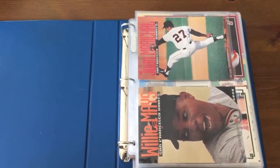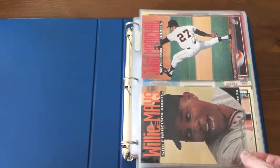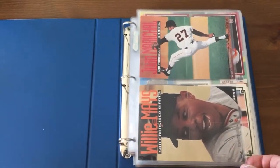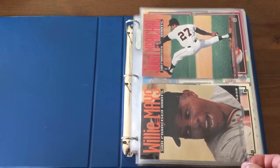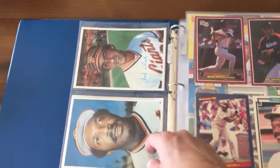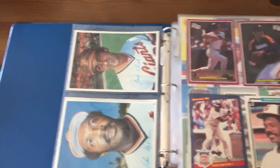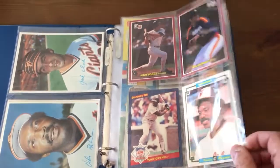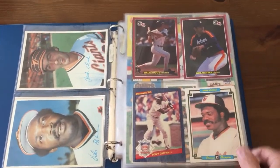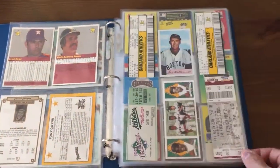Alright guys, I just thought I'd show you a binder of whatnot. Got these old Sports Illustrated posters from old Sports Illustrated packs from like 1999-2000. These are a couple of the Topps Giants cards from 1980 — I think Grand Chuck sent those to me a long time ago. Got some other jumbo cards here, so this might give you guys an idea what to do with some of your stuff.